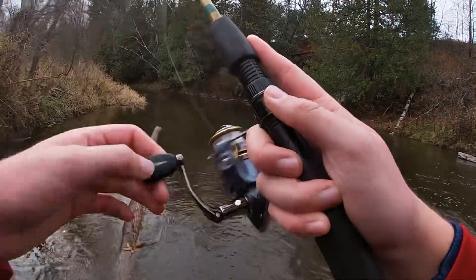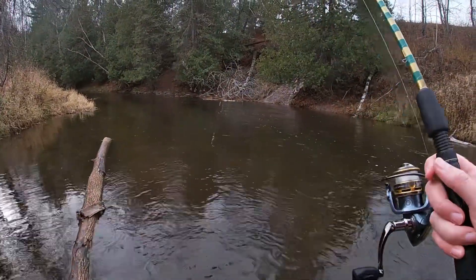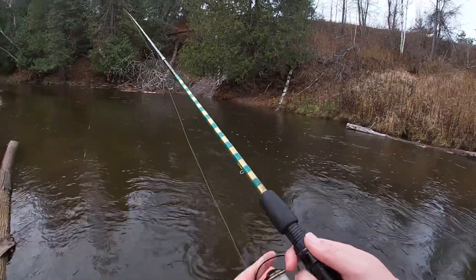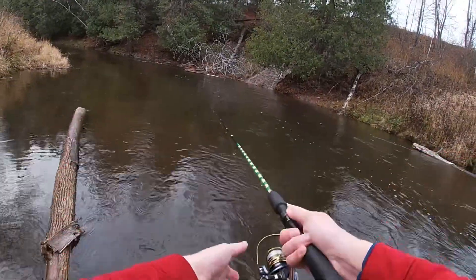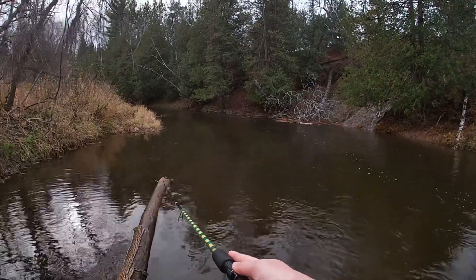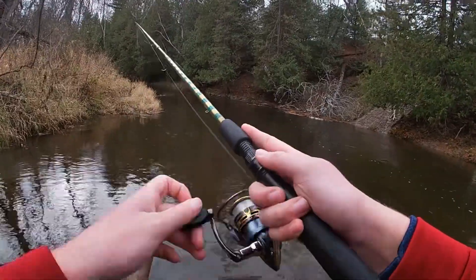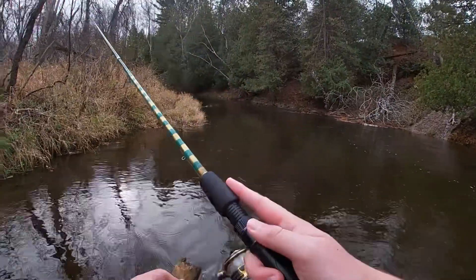We haven't had a good rain in a couple of months, so this is kind of a nice sign. This time of year, spurts of rain bring in the migratory fish, so it's a sign — hopefully they come.